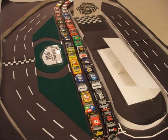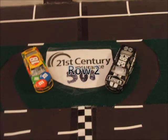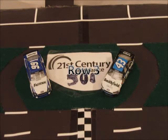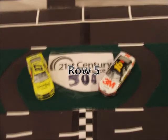Now let's take a look at your starting lineup. Rolling off today in row 1, we have the 11 of Denny Hamlin and the 15 of Clint Boyer. In row 2, we have the 48 car of Jimmy Johnson and the 18 car of Kyle Busch. Starting in row 3, we have the 43 of Eric Almirola and the 99 of Carl Edwards. Starting in row 4, we have the 56 car of Martin Truex Jr. and the 22 car of Joey Logano. Rolling off in row 5, we have the 16 of Greg Biffle and the 27 of Paul Menard.